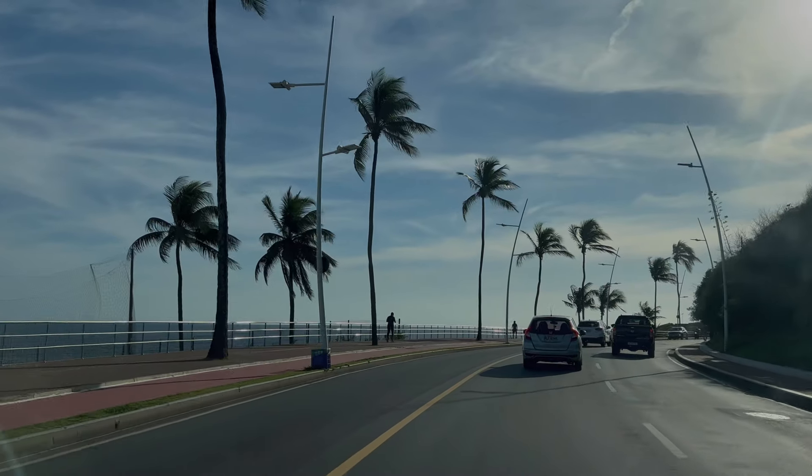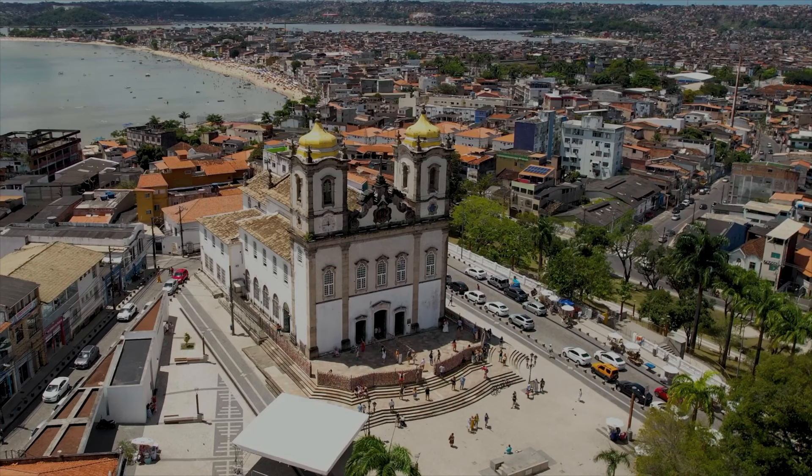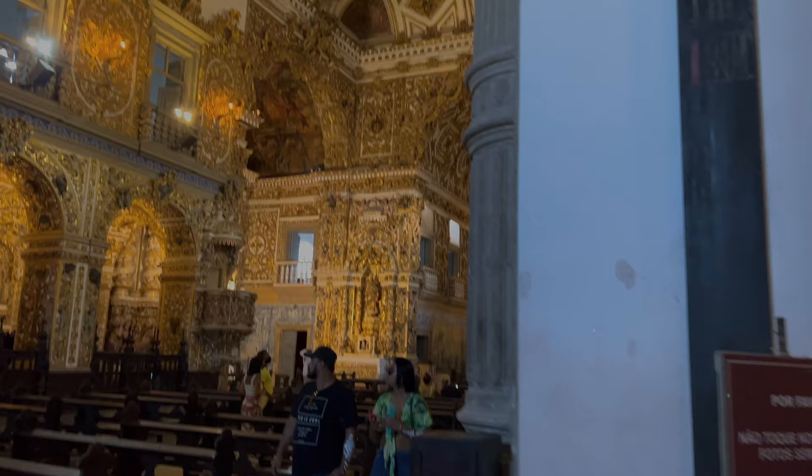Welcome back to Adventurers. Today I'm going to take you inside São Francisco Church in Covent. This is one of the most spectacular churches in the world, located in Salvador, Bahia. It's a very famous church that has been richly decorated inside with gold, silver, and precious stones.